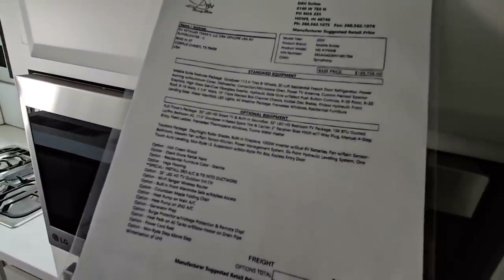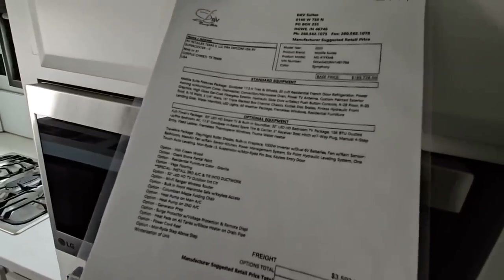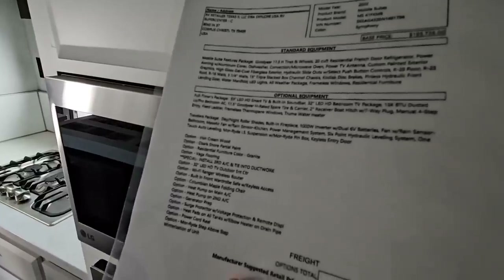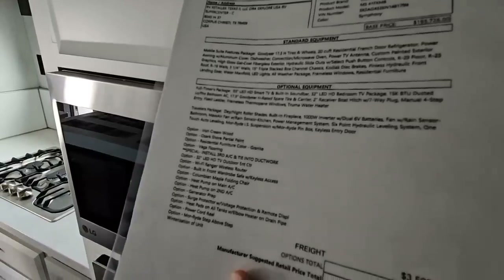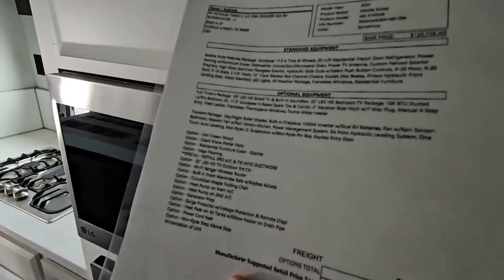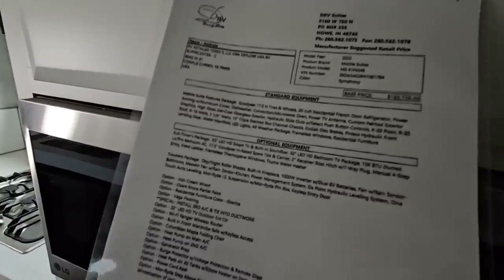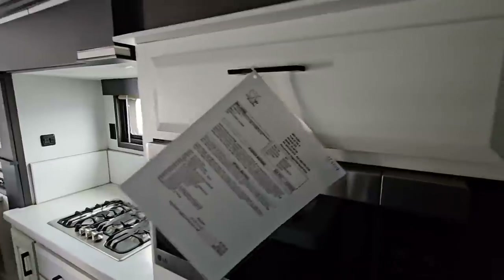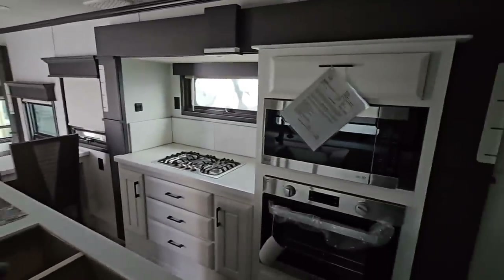It's got a lot of options: residential furniture, partial paint with some graphics overlaid onto it. It also has the third AC tied into the ductwork. It has a full-time package and H-rated Goodyear tires. So there are a lot of really cool upgrades, and as you can see from the interior, it's got a lot of really cool upgrades in here as well.